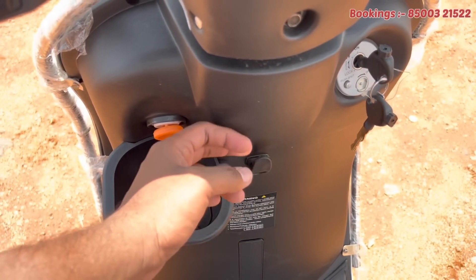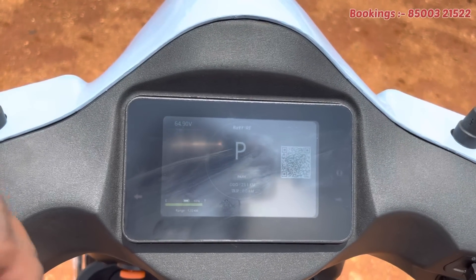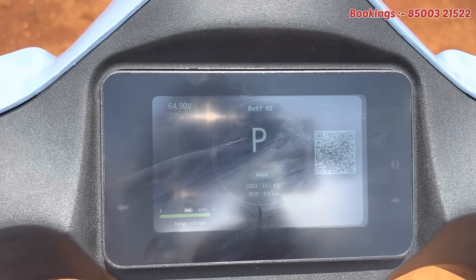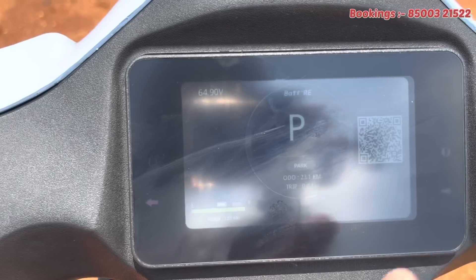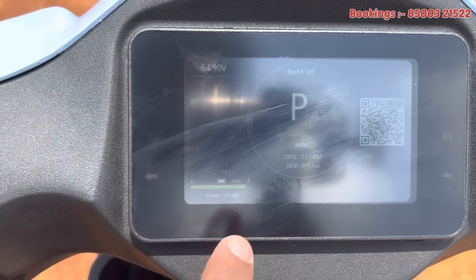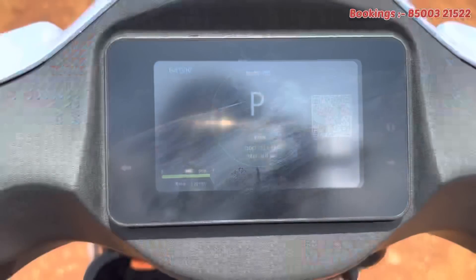Here we have a carry hook. Here we have the console. Here we have a QR code. Here we have the main console. Here we have a TFT display. Here we have a touchscreen. Here we have connectivity.